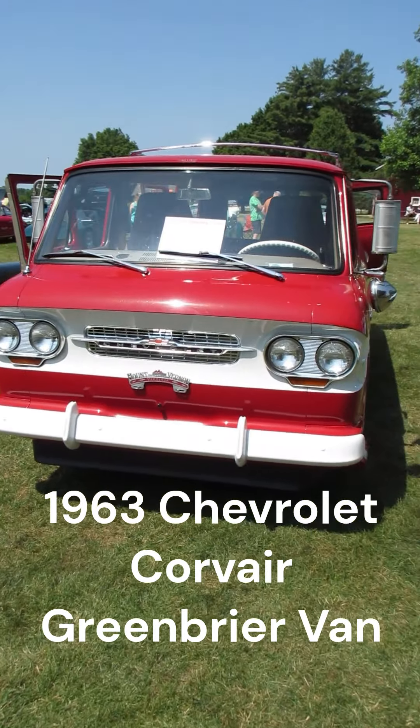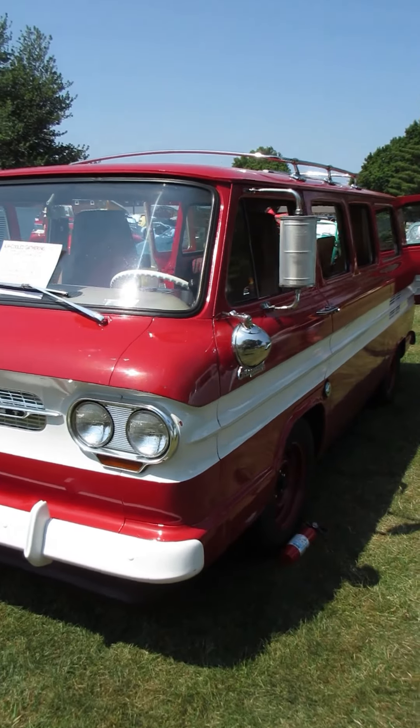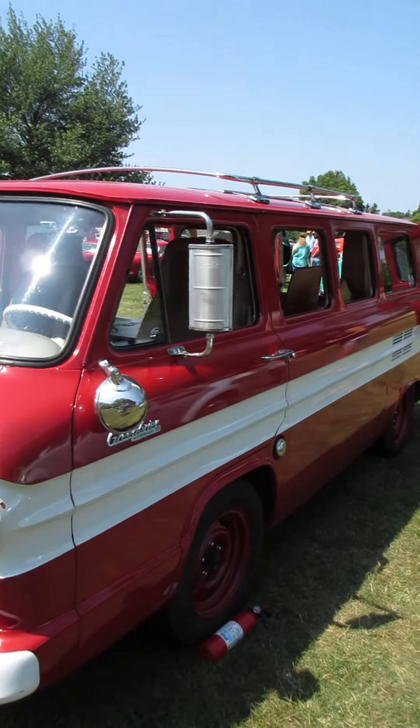I'm at the Gilmore Car Museum today. It's an air-cooled car show. This is a '63 Chevy Corvair Greenbrier van.